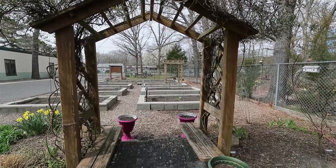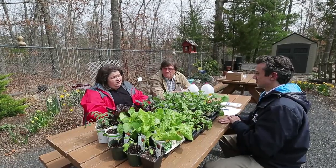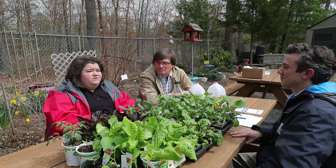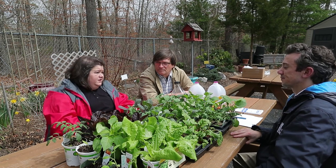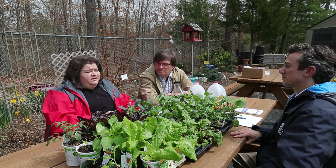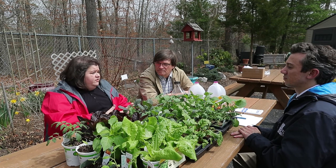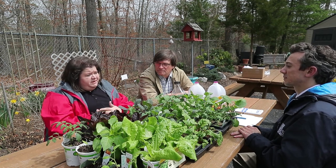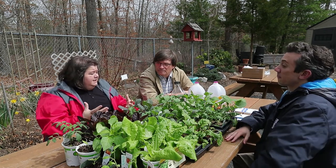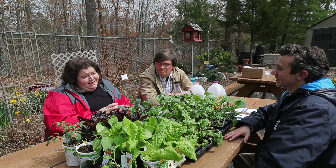The Master Gardener program is really directed at educating the public on home horticulture practices. Our Master Gardeners take a pretty intensive educational class that lasts for 20 weeks — this year's class is going to go through 24 classes. It covers a variety of topics ranging from basic botany all the way up to very specific classes on small fruits, vegetables, insects, pest identification, and weed identification. They basically receive a very condensed version of almost a semester's worth of content every week.